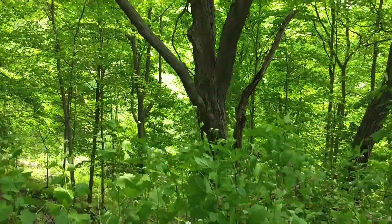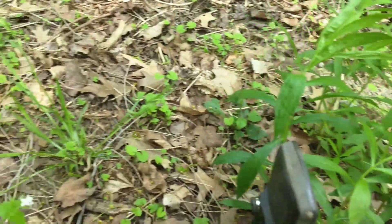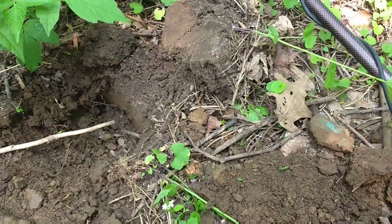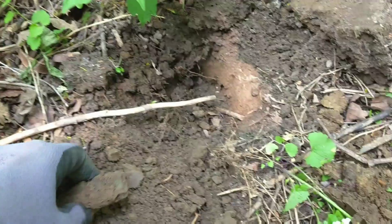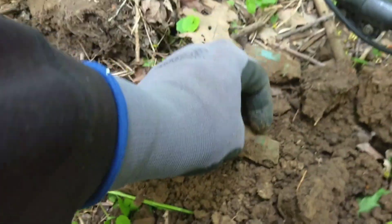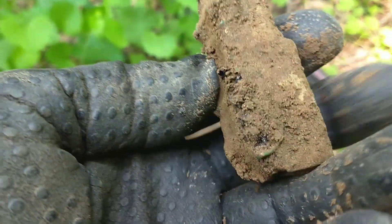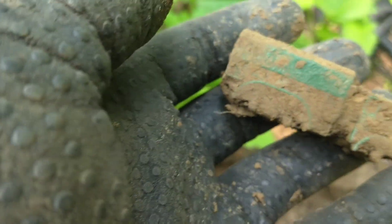Got the Equinox and a double header — two toys in one hole. Two army-looking trucks. Sweet find. We're missing some wheels, but awesome — double header.